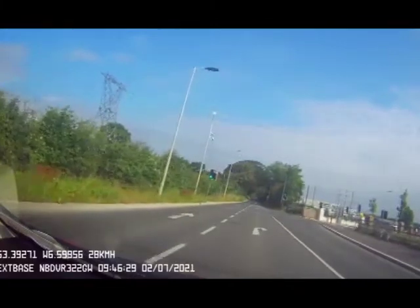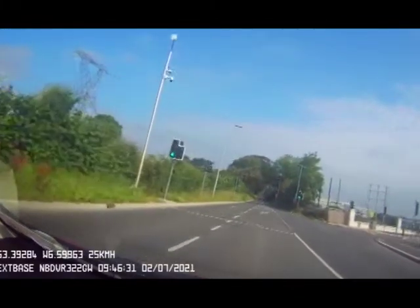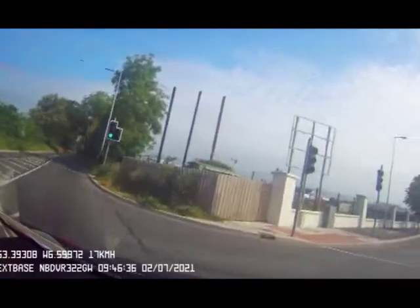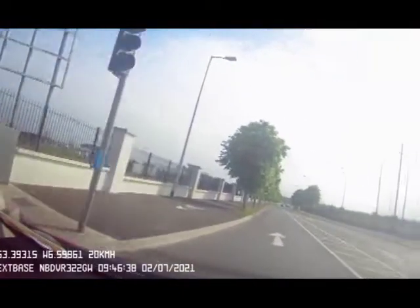On approach, braking gently, gear two, look at the junction, turn into your part of the road. It's only if there's nothing coming in the opposite direction on a green light that you can make the turn.